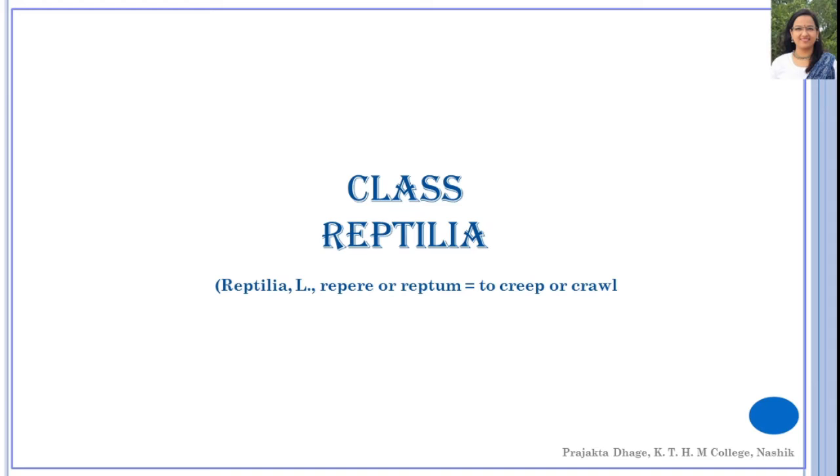In Amphibians, the larval stages respire by means of gills, while the adult stages respire by means of lungs, and their major respiratory structure also includes the skin. But in reptiles, the lung is the main respiratory organ, and they are totally adapted for terrestrial respiration. Now let's begin with the salient features of these animals.